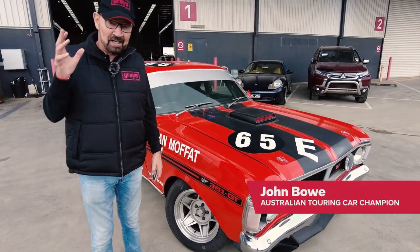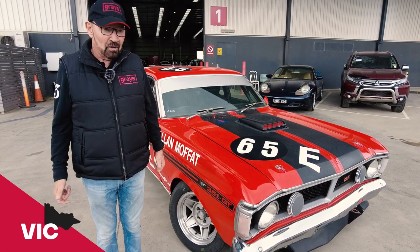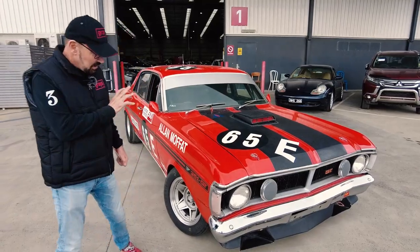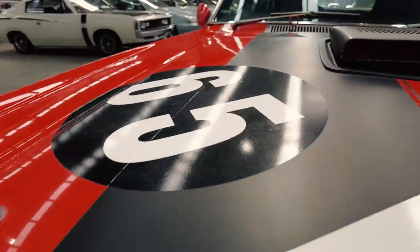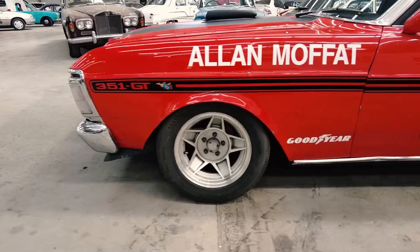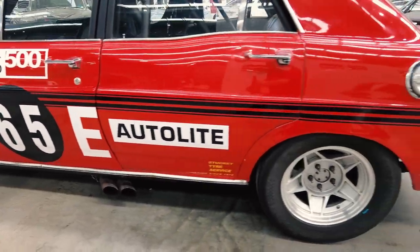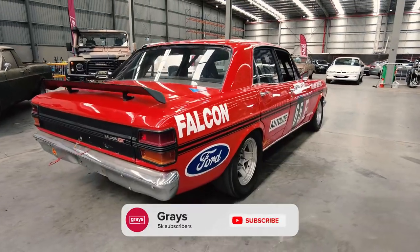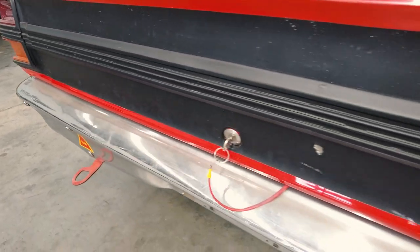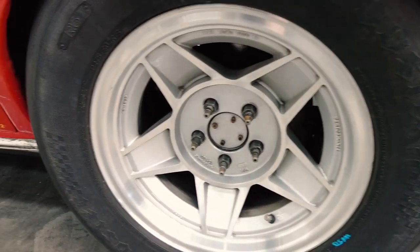G'day there, John Bow here and I've come out to Grey's today because we have a race car — which is not the normal thing that Grey's Classic sells — but it is a genuine Group NC race car, which is historic touring cars. It's made up to look like the famous Alan Moffat Bathurst winning car. It ran in Group NC and did some races early in the Touring Car Masters, so it's essentially a Group NC car.